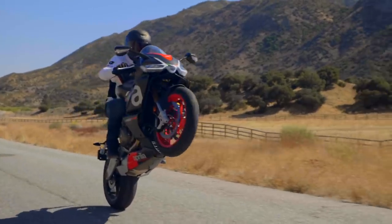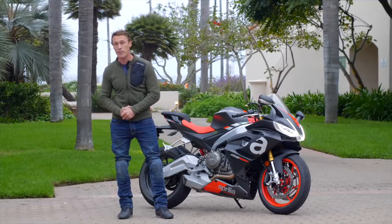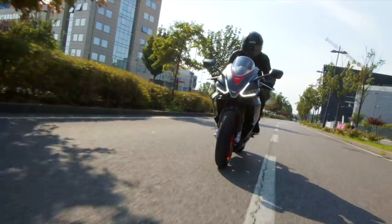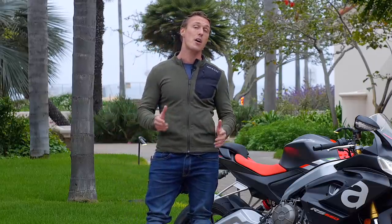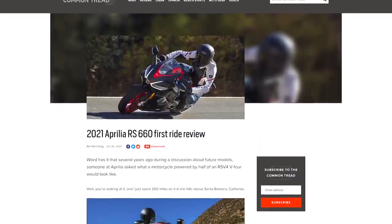It is fun, it's flickable, and it's fast, and the RS 660 will be in dealerships in December. So whether you are upgrading from a Ninja 400 or an RC 390, or you've got 600cc supersport regret, the RS 660 is definitely worth checking out. For more riding impressions and all the details on this new Aprilia RS 660, make sure you check out my full first ride article on RevZilla's Common Tread blog. That's all I got.